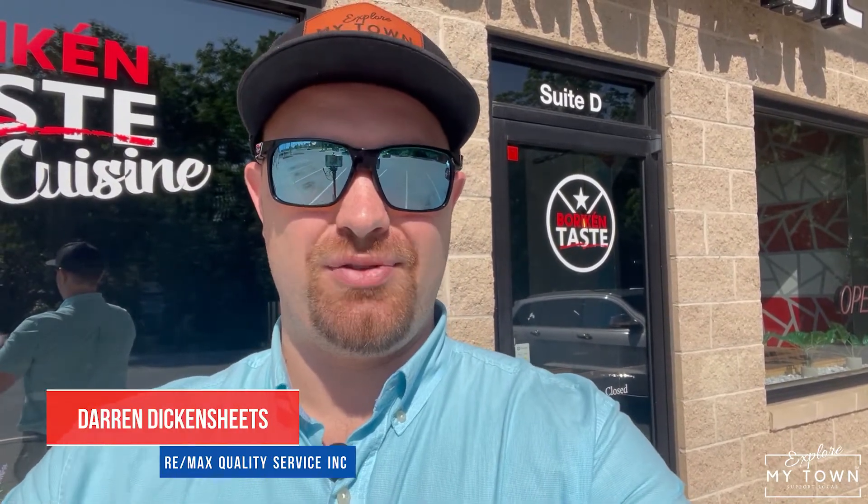Everything here on the menu is 100% organic and is made fresh every single day. Hi, I'm Darren Dickensheets, your community realtor and your host at Explore My Town, Hanover, PA. Welcome to Borican Taste. My town is your town, so let's explore together.